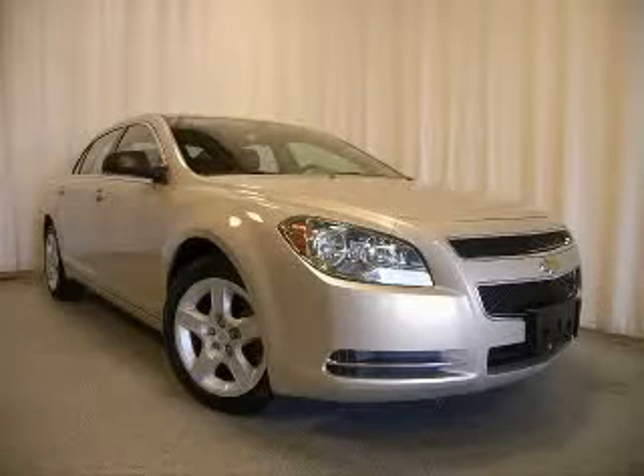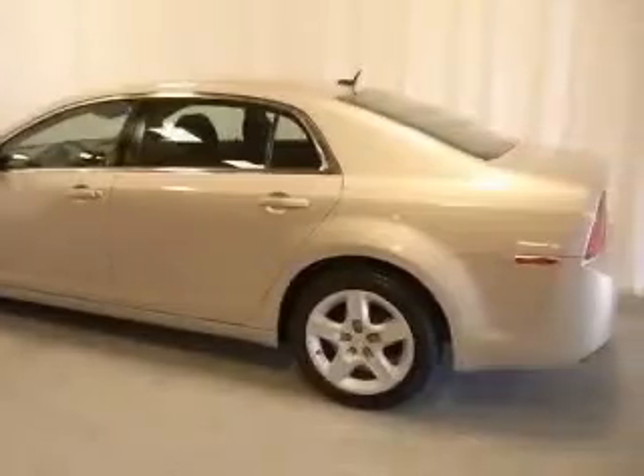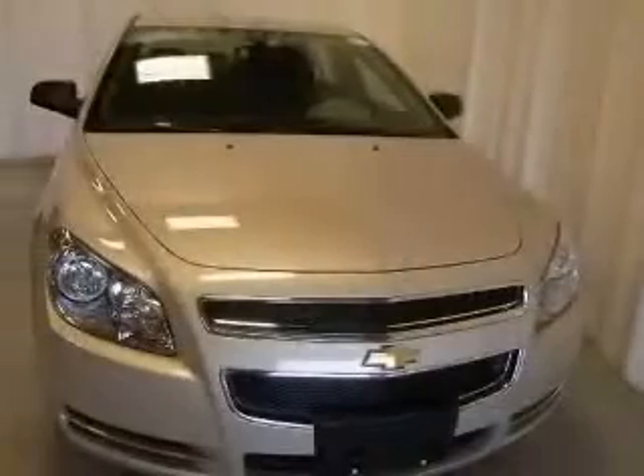We are proud to present this excellent certified 2009 Chevrolet Malibu. This Malibu has a four-cylinder engine and an automatic transmission. This vehicle has a gold mist metallic exterior and includes the following options: